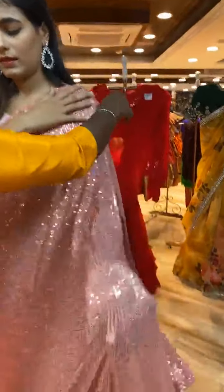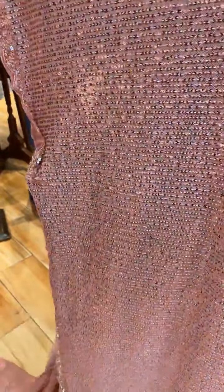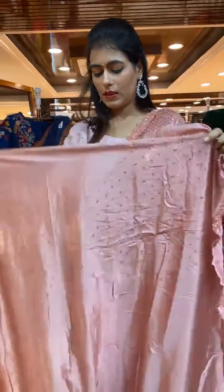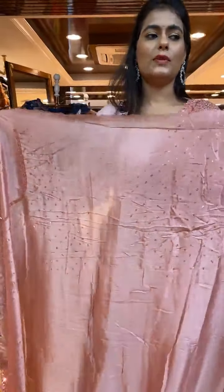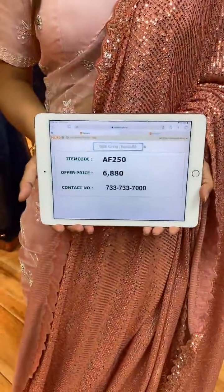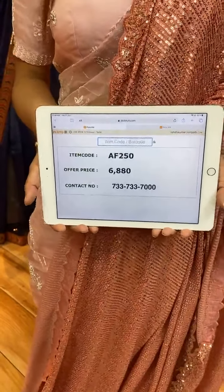Next is a complete sequin saree in onion pink color. The body has sequin and thread work in lines. The border has pearls and sequin work, and a running pallu. The self-blouse is included, or go for Aforupani for exclusive designer blouses. Item code is AF250 and price is 6,880 rupees. WhatsApp to 733-733-7000.